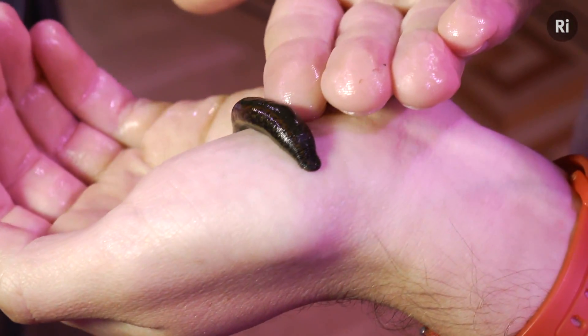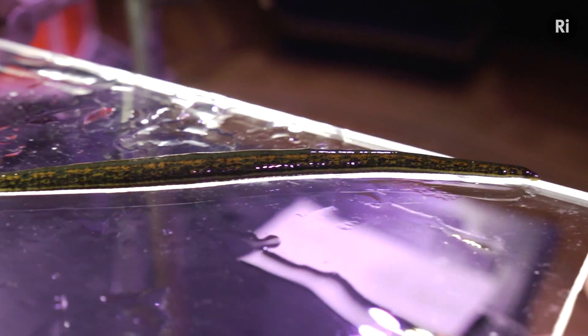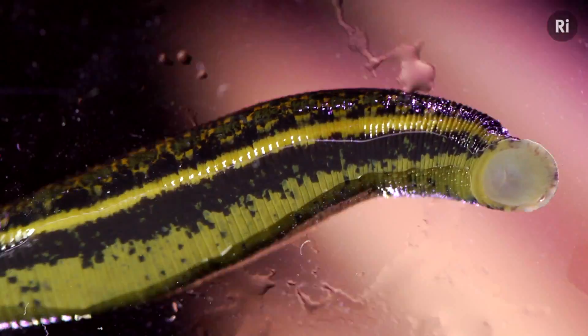Draining the blood from the body was known as bloodletting. And using leeches to do this was the height of fashion in Victorian times. In fact, millions were used every year across Europe.